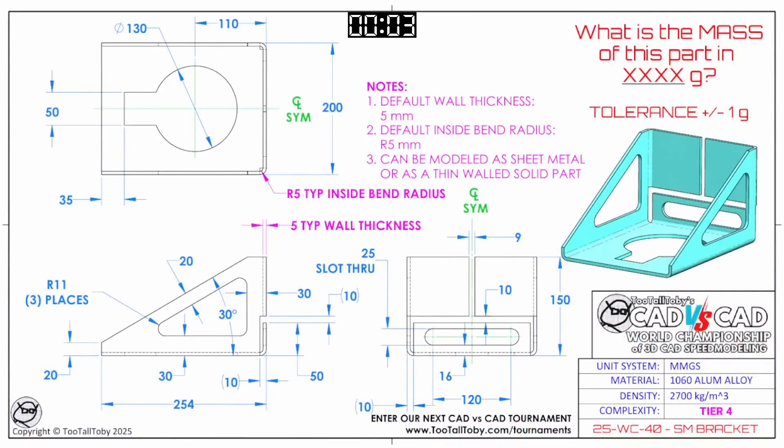What is the mass of this part in XXXX grams? The tolerance on this part is plus or minus 1 gram, and this is a sheet metal part, and yet it's made out of aluminum. Interesting. So 1060 aluminum, 2,700 kilograms per cubic meter, 5 millimeter wall thickness.